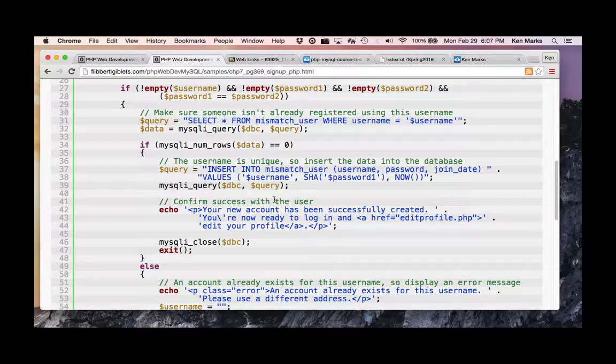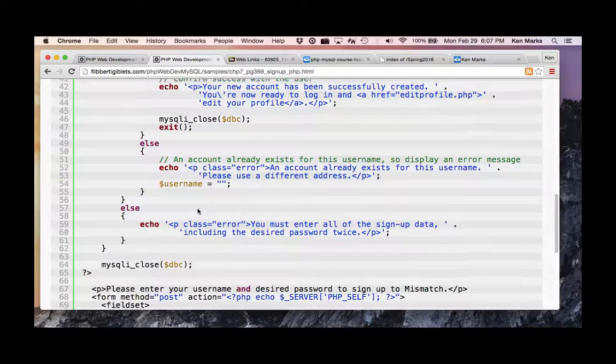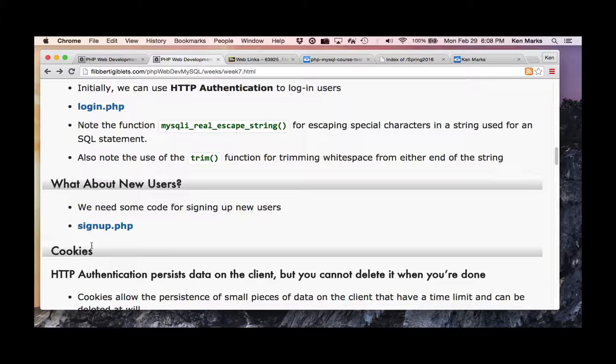SHA is not really a great thing to use, but it's on the server side — it's something, it's better than nothing. That's it for sign-up. Cookies. Who likes cookies? I love chocolate chip cookies, especially when they just come out of the oven.